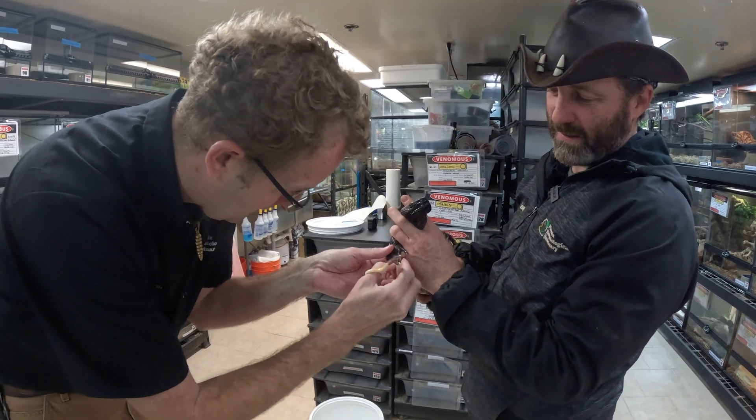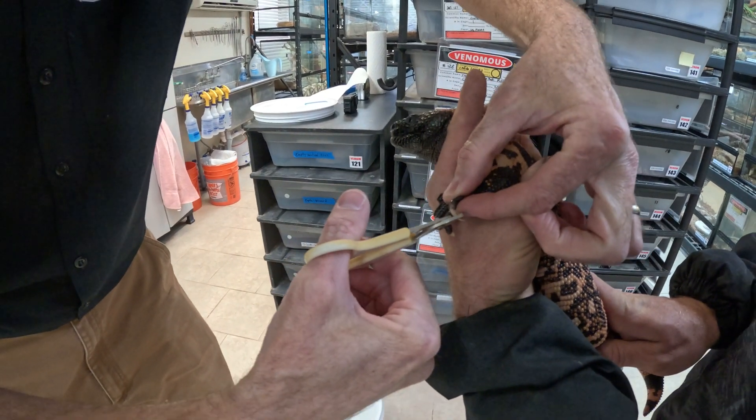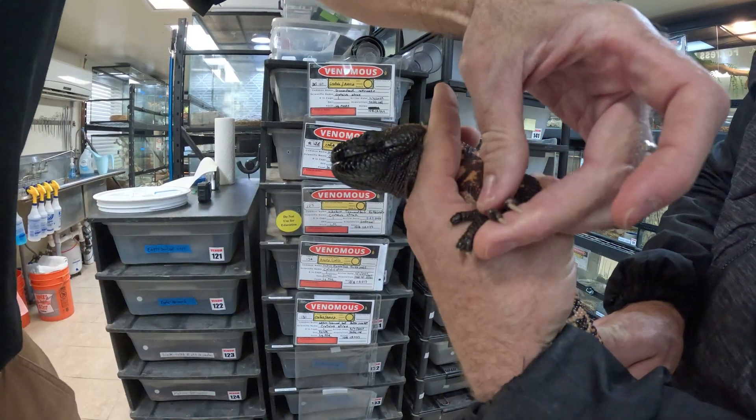Give them a little monster pedi — so this is going to be a mani pedi. Casey's going to hold her gently but firmly enough that she doesn't bite me. That one's long. There we go. Beautiful.